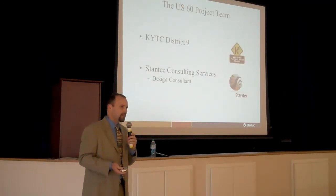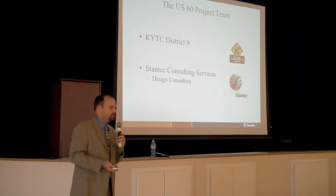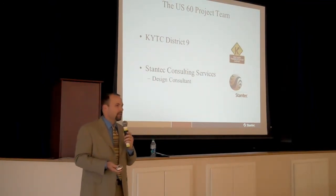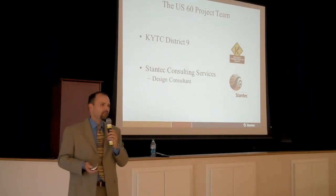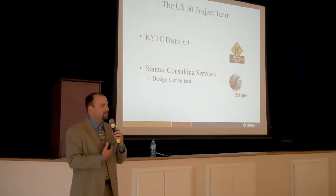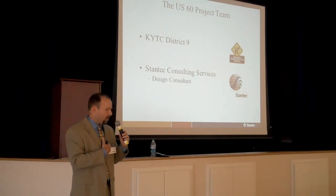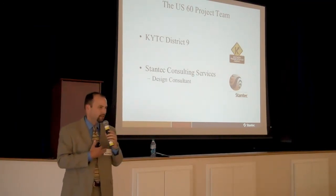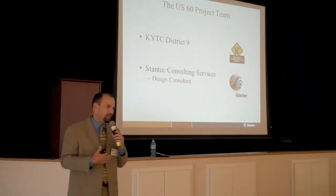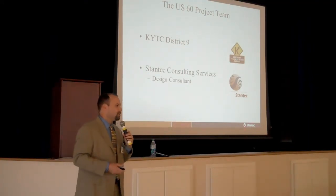The project team consists of the Kentucky Transportation Cabinet from District 9 and Stantec. We are the consulting firm that was hired to work with the Transportation Cabinet in designing this roadway. Everybody you see around the room with name tags tonight has either a KYTC logo or a Stantec logo. I am an employee of Stantec, and we've been working with the Transportation Cabinet now for a little over a year on this project.